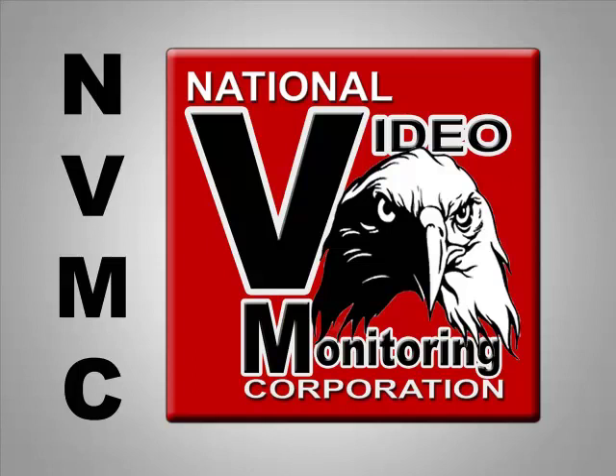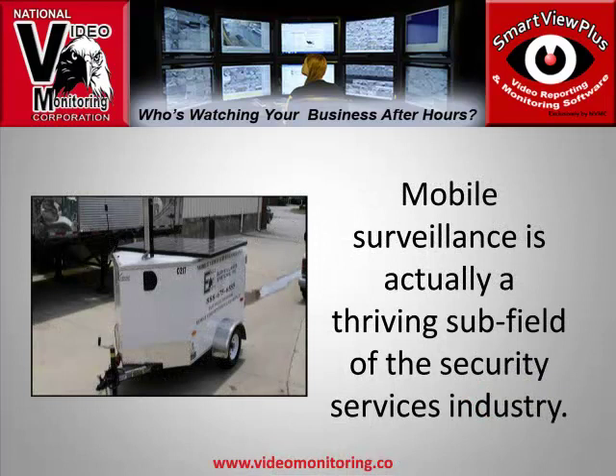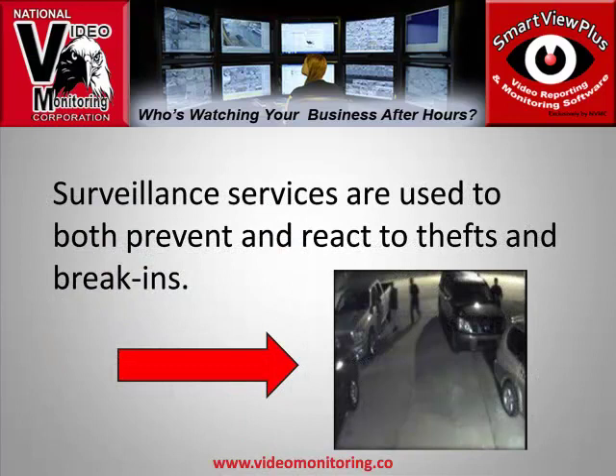Who's watching your business after closing? Mobile surveillance — and surveillance in general — is not the sole province of spy movies and thriller novels. Mobile surveillance is actually a thriving subfield of the security services industry, and surveillance services are used to both prevent and react to thefts and break-ins.